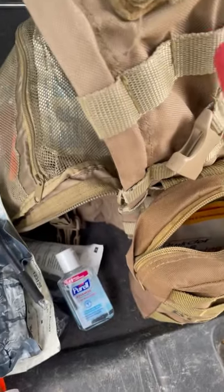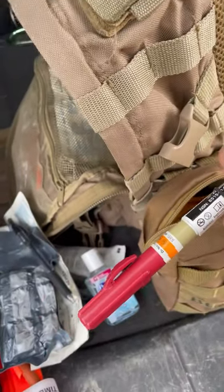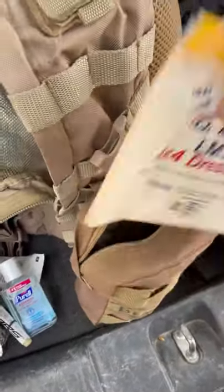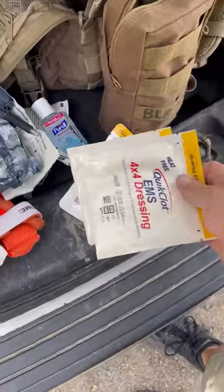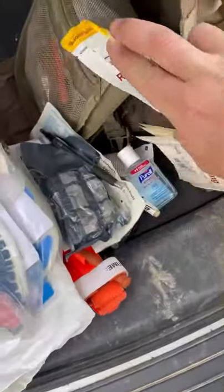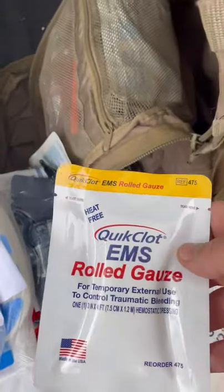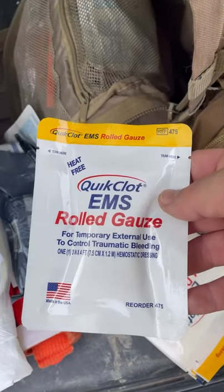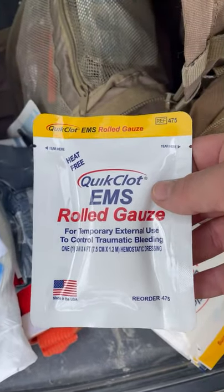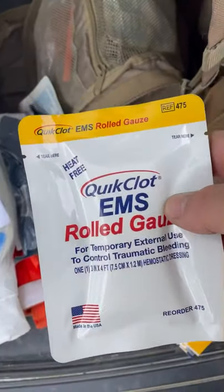I also have a North American Rescue needle decompression kit in there as well. And last but not least, some QuikCloth 4x4 dressings and roll gauze. I use roll gauze because it's a lot better to pack a wound if you have to, as everybody knows. It's also by Maine EMS policy — through state guidelines, this is what we're approved to pack a wound with.